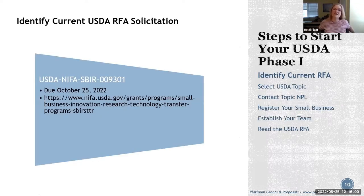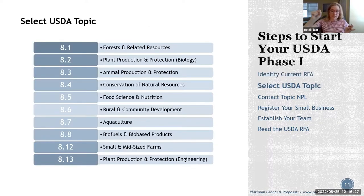Steps to start your USDA Phase 1 application: first, there must be an open solicitation to submit — and there is one open right now. The deadline is October 25th. Next, select the USDA topic area most relevant to your research and the product you're trying to commercialize. There are 10 topic areas, and they're broad to capture more people. In the current RFA, each topic area is described with the national program leader contact and research priorities.